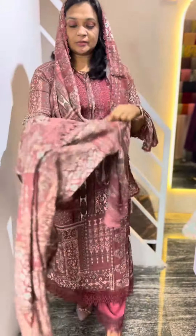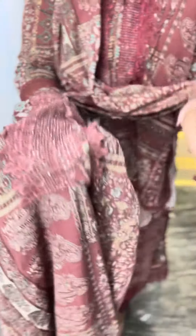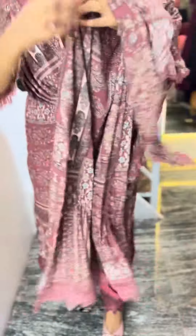The neck portion is very nice. The lace work is very nice. The tie and sleeve are very nice. The slit portion is here.